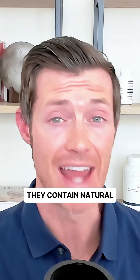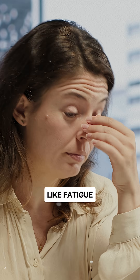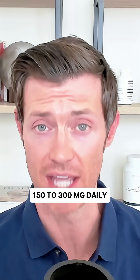They contain natural thyroid compounds which help drive down your TSH and reduce symptoms like fatigue, weight gain, and hair loss. Look for bovine-sourced thyroid gland powder at a dose of about 150 to 300 milligrams daily.